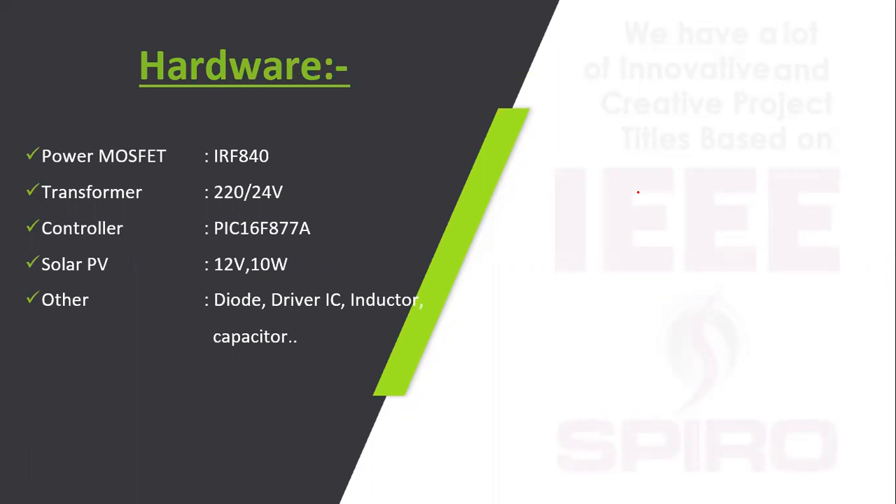For the prototype, low power is provided using a 220 to 24 volt transformer. The PIC microcontroller PIC16F877A is used. For the solar panel, a 12 volt, 10 watt panel is used. Other passive and active components are also used in the prototype model.